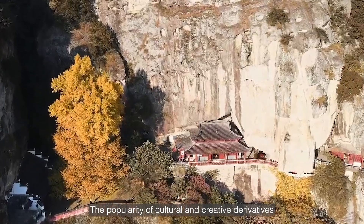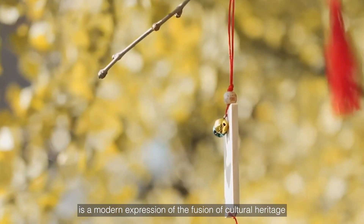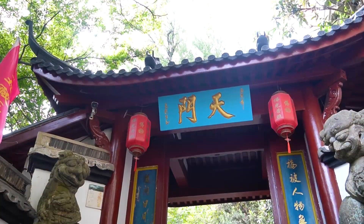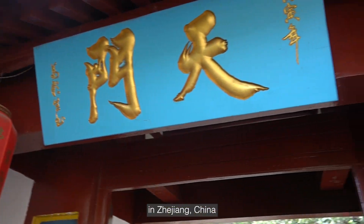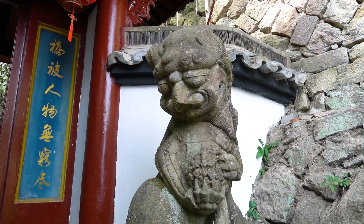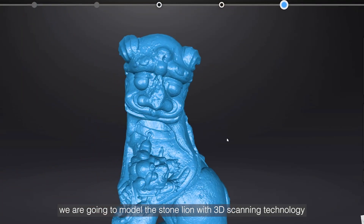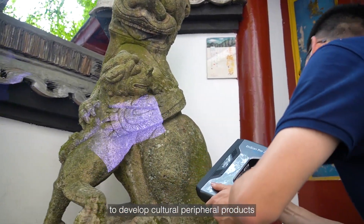The popularity of cultural and creative derivatives is a modern expression of the fusion of cultural heritage. In this video, please follow us to the Xuankong Temple in Zhejiang, China, which was built in the Yuan dynasty. We are going to model the stone lion with 3D scanning technology to develop cultural creative products.